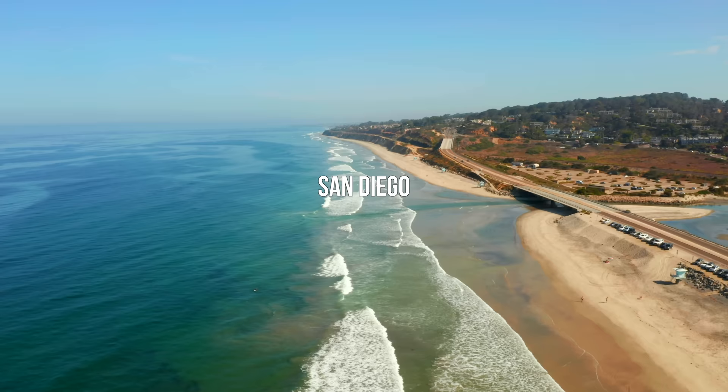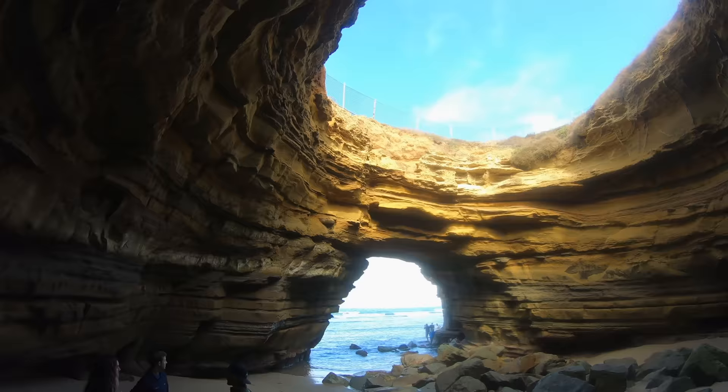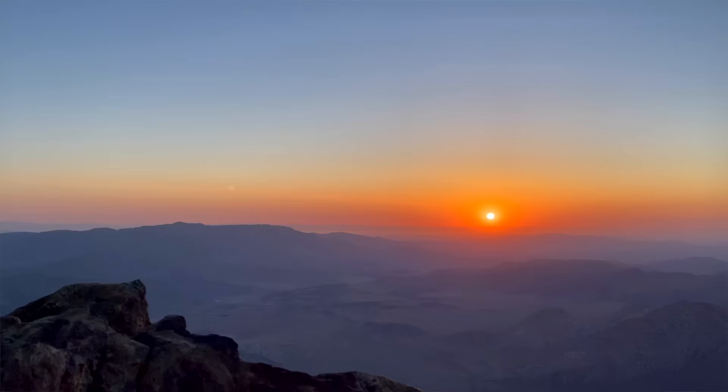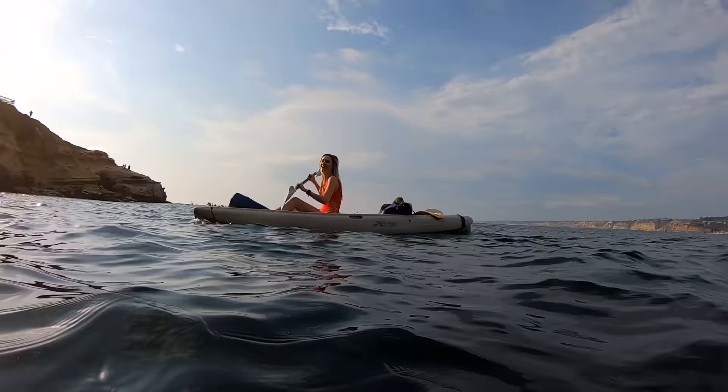The last spot we recommend in Southern California is San Diego. The city is beautiful — you can make it out to Sunset Cliffs, and they have a few different state parks nearby if you want to get above the clouds for a cloud inversion. We did a kayaking and snorkeling tour with Everyday California, which we definitely recommend and will link in the description.